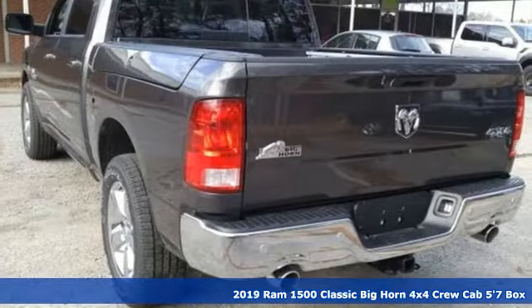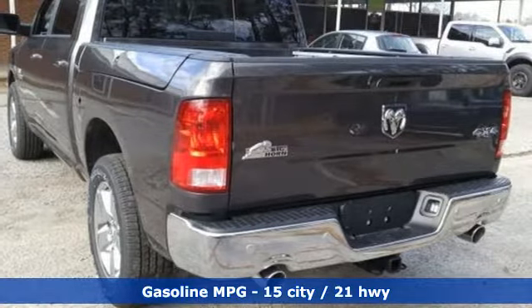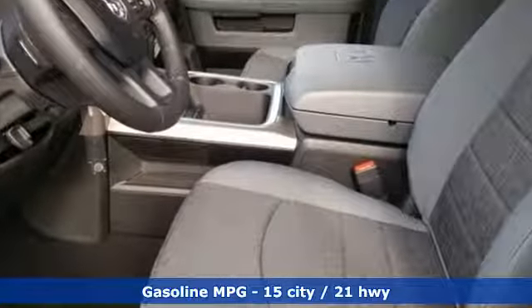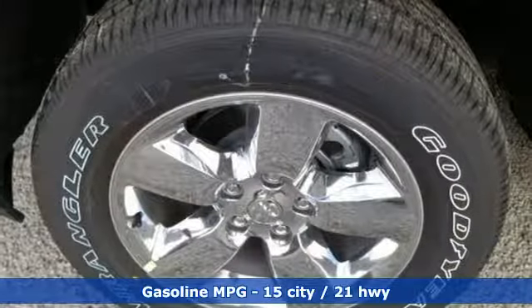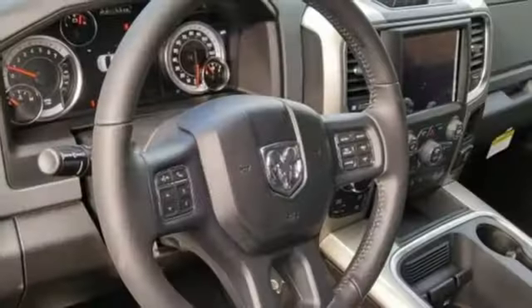And get ready for an impressive combination of features: automatic transmission, electronic shift on the fly, driver selectable mode, power sliding and tilting sunroof, streaming audio.